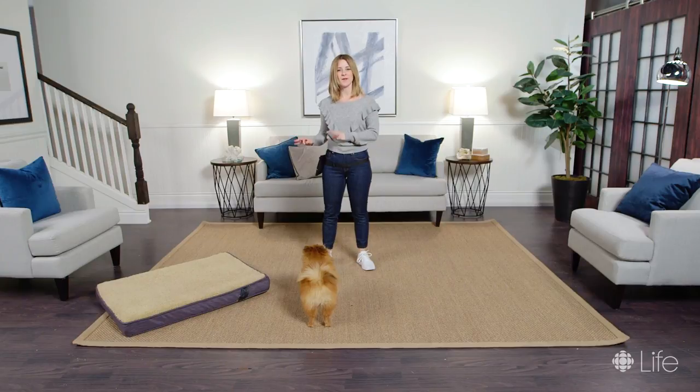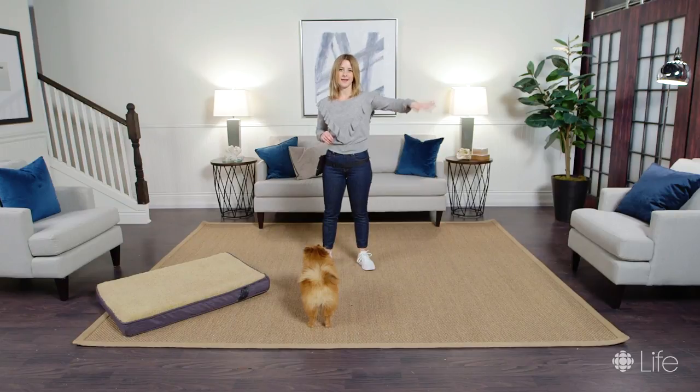Just keep at this with your dog when they're young and you'll end up having a puppy that seeks out their bed during stressful times. You can use that cue in any room of the house — if you cue them to go to their bed, they're going to run off happily and lie there while you're doing whatever it is you need to do.